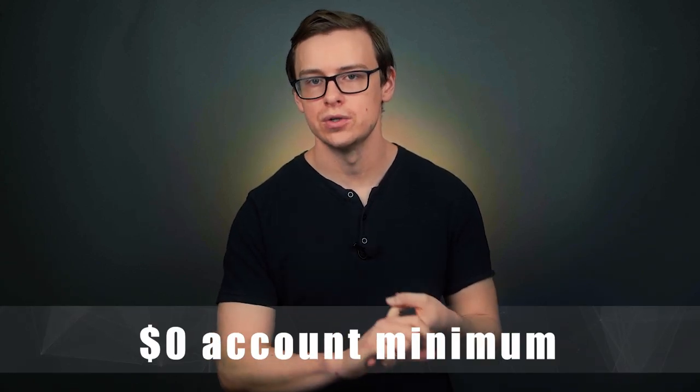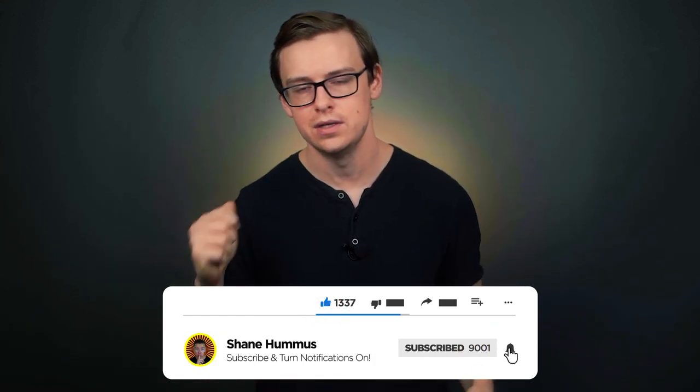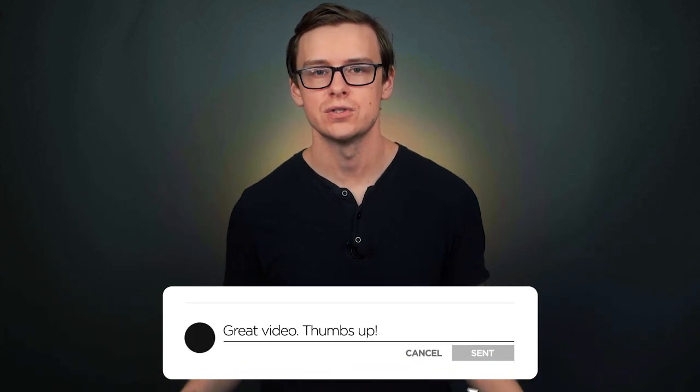Number 1 on the list is basically tied with Robinhood, and that's going to be Webull. Webull came around right after Robinhood and is probably their biggest competitor — they offer very similar service, basically no trade fees, zero dollar account minimum. On top of that, I believe they offer the best signup bonus of any investing app: if you invest $100 with them, you can get two free stocks valued up to $1,400. That's even better than what Robinhood offers, which is why I put them at number one — it just incentivizes people who wouldn't have invested otherwise to start investing. Check out my other videos, smash the like button, hit subscribe, ring the notification bell, and comment your thoughts below!